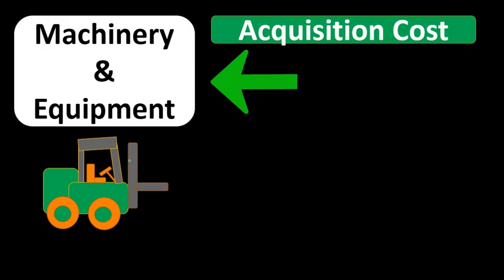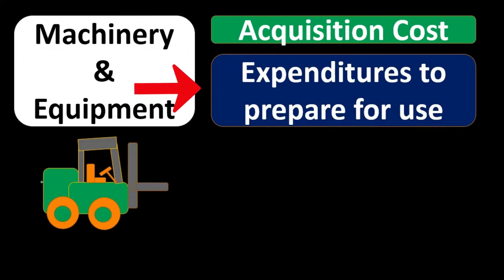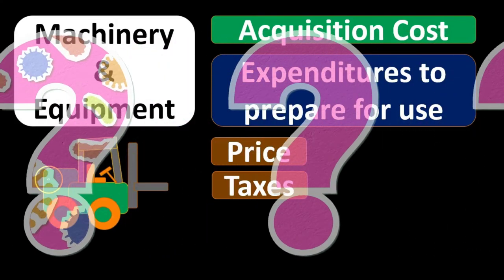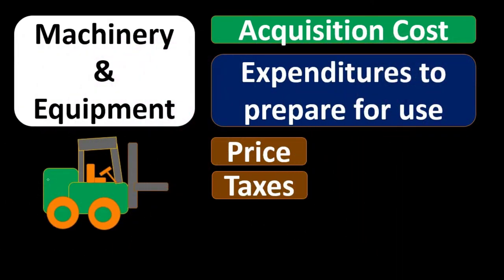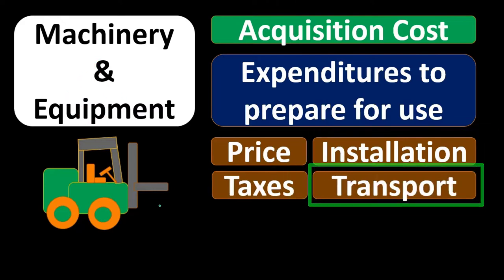One category of property, plant, and equipment is machinery and equipment. When we buy something like a forklift, we have the acquisition cost plus expenditures to prepare it for use — whatever we need to get it up and running in addition to the acquisition cost. The price is obviously included in what is capitalized. Sales tax on the forklift would also be included, as would any installation costs to get it up and running. Transportation costs — if we had to ship the forklift — would also be capitalized rather than expensed.